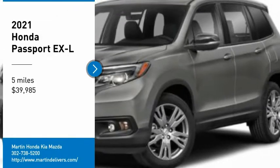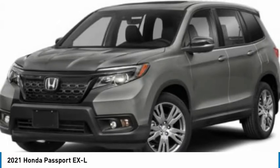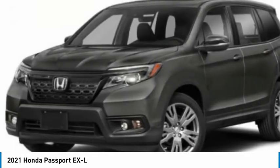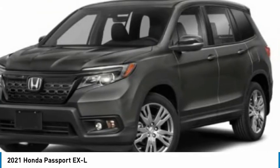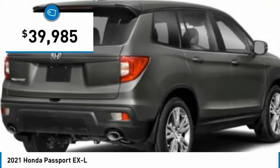You are going to love the 2021 Passport. This compact SUV from Honda is a good compromise of size and comfort. The compact design lets you maneuver well through heavy traffic while still having ample space to carry most anything you need. The Passport gives you the comfort of Honda reliability and quality and is priced below $40,000.